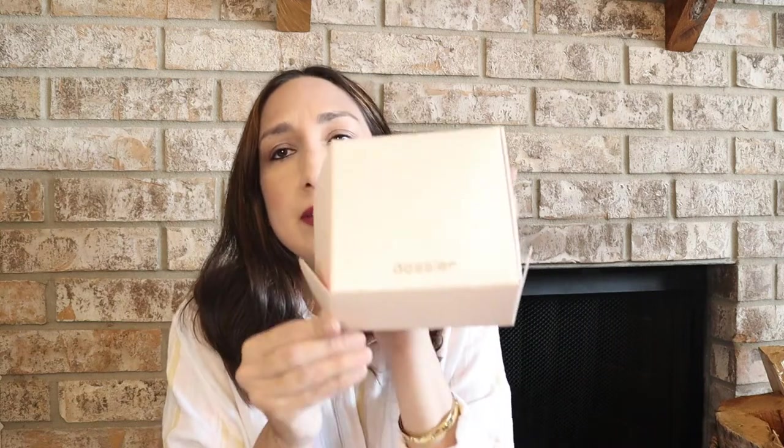I also ordered the one that reproduces the Chanel Coco Mademoiselle, which is one of my favorites. Let me try my other arm. So good — very, very similar to the Chanel Coco Mademoiselle, just like it. This one has top notes of bergamot, orange, and peach; middle notes of jasmine, rose, and patchouli; and base notes of oakmoss, vanilla, and vetiver.